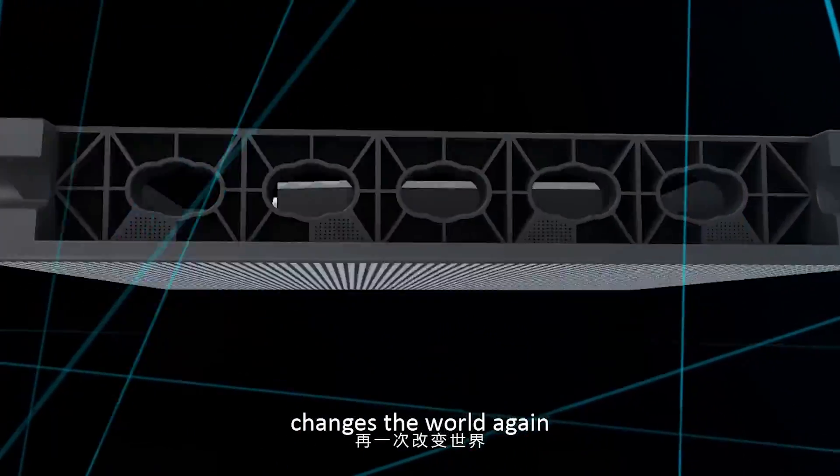YesTech devotes himself to create competitive advantage for customers and changes the world again.